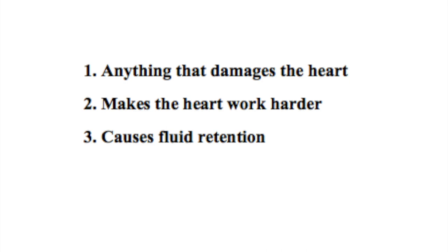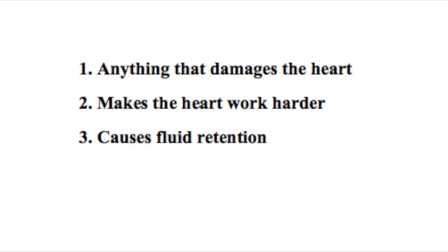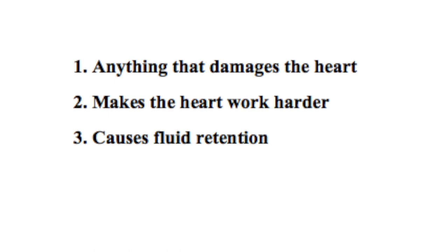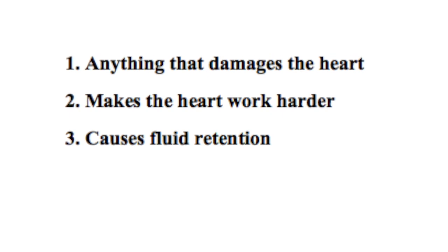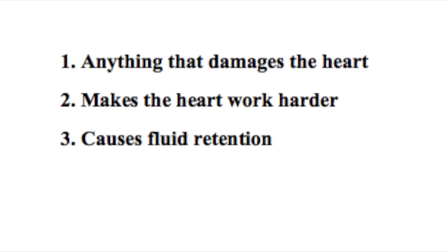Finally, let's go over some of the causes of heart failure exacerbation. A couple of things to help you generalize this: think about three different things — anything that damages the heart, makes the heart work harder, or causes fluid retention in the body has the ability to cause an acute exacerbation. When you look at the list of causes, try to figure out which of those three categories each one falls into. An important thing to remember is that these three things are all intertwined: anything that can damage the heart can make it work harder, and anything that causes fluid retention can also make the heart work harder and damage it.